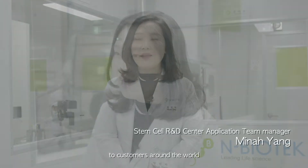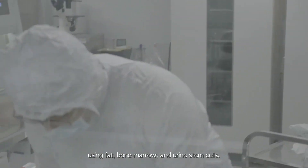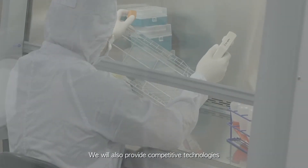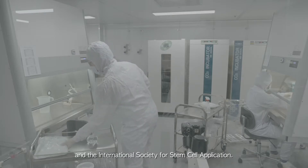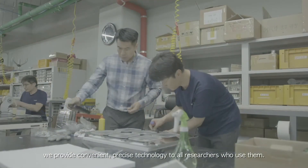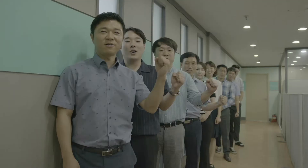Thank you. EnBiotech's stem cell research institute provides stem cell solutions to customers worldwide, and through continuous R&D activities utilizing adipose, bone marrow, and urine stem cells, we provide the best technology to meet customer needs. Going forward, our institute will provide competitive technology based on accumulated research achievements, and will build an excellent research infrastructure through training and the International Stem Cell Society. By developing and producing our own equipment, we provide convenient and accurate technology to all researchers. We promise to continue being an EnBiotech that produces the best technology and products.